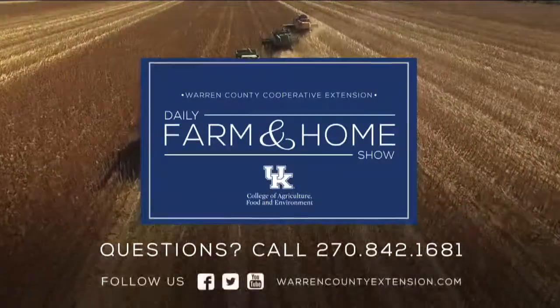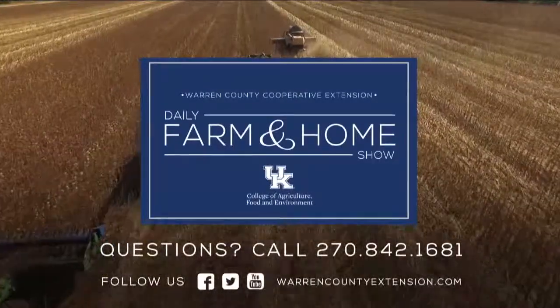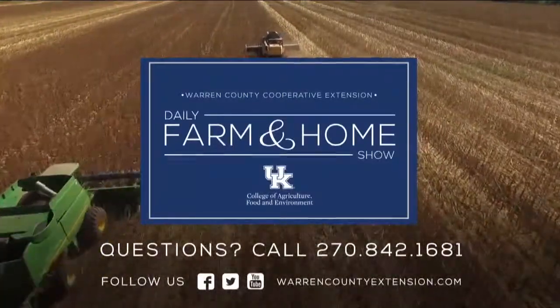Thanks for watching and have a great day. If you have questions about today's topic, please call the Warren County Extension Office at the number on your screen. Thanks for watching and have a great day.